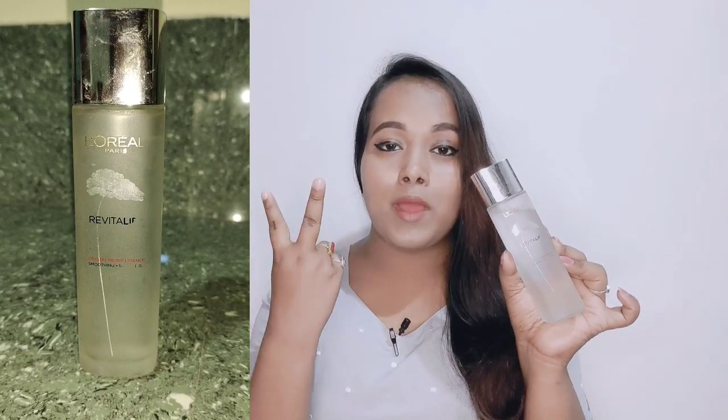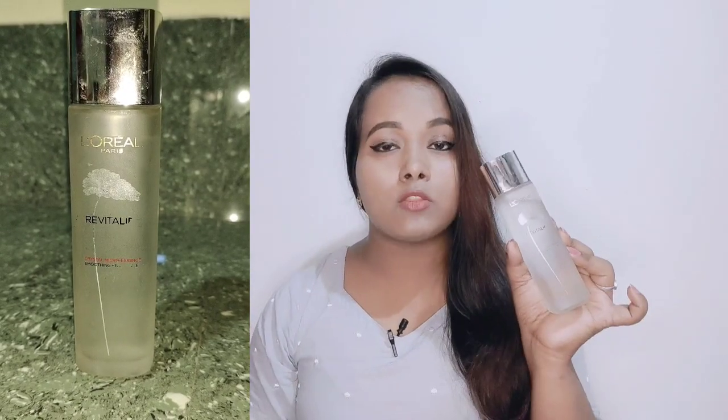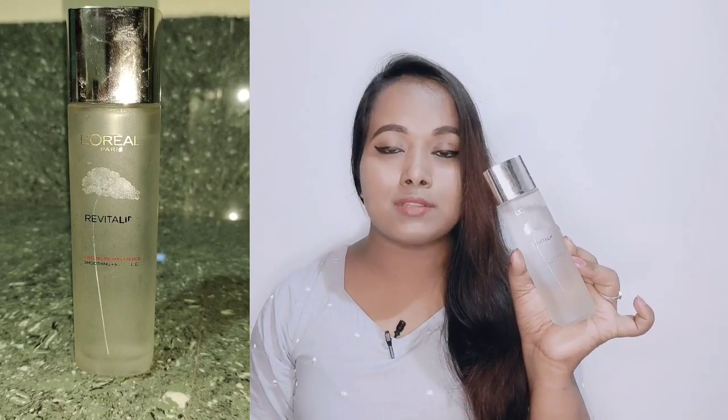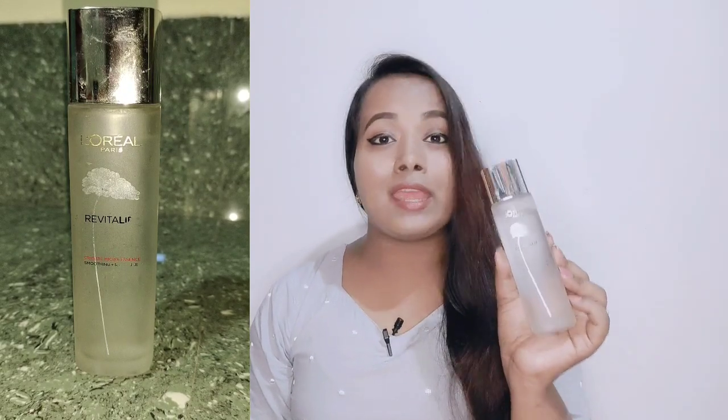I am going to use this every day to make my makeup look. I am going to use L'Oreal Paris Crystal Micro Essence to make my makeup look — this product is going to be a game changer.